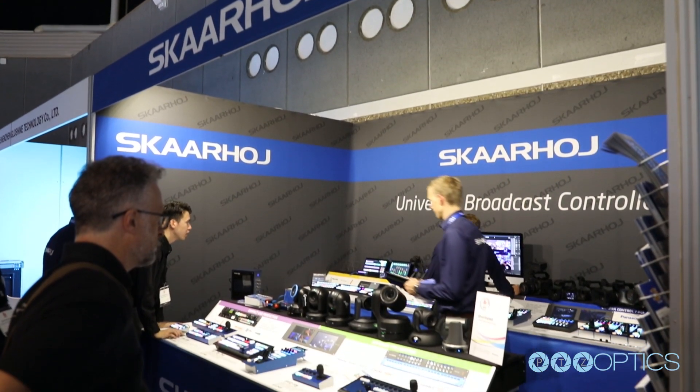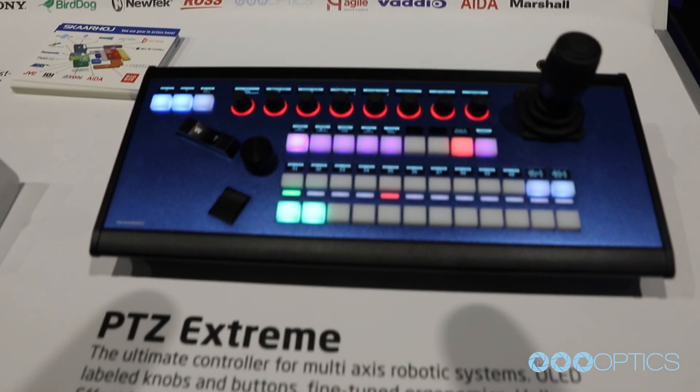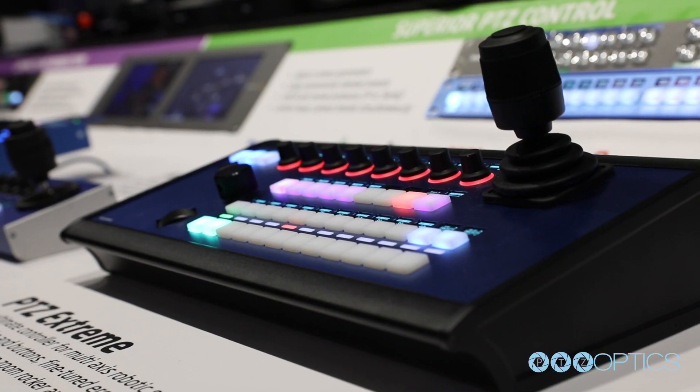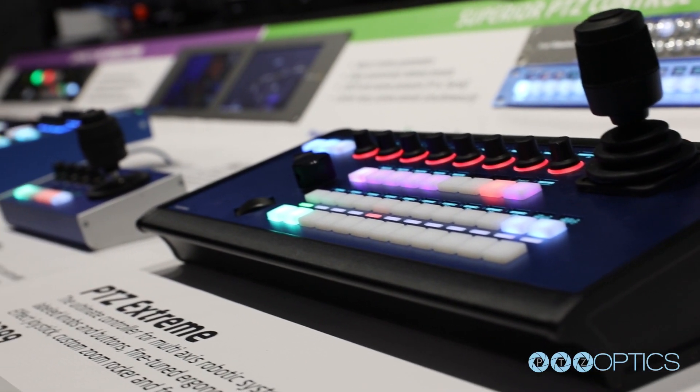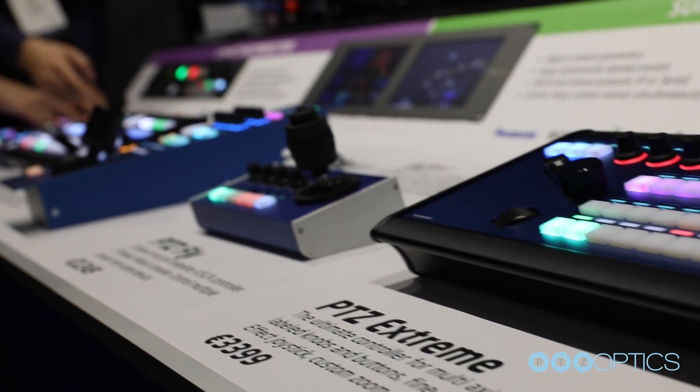I'm just curious how your experience has been so far at IBC 2019. I think it has been great, a lot of people passing by our booth and playing with the products. We are all about the tactile feedback, so it's really nice for us to be able to show the products and make people actually feel how the buttons feel.